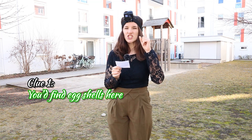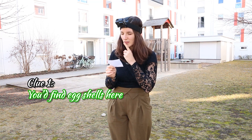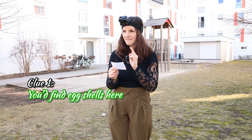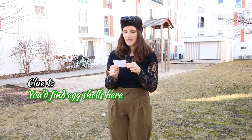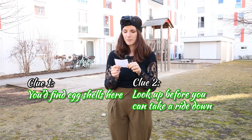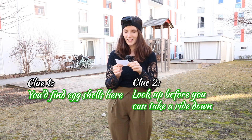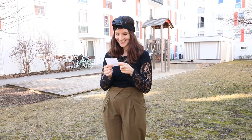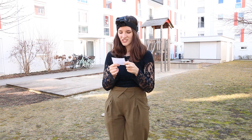So these are my clues. Number one: you'd find egg shells — with 'shells' underlined. So you'd find egg shells here. And number two: look up before you can take a ride down. I think that's got to do with the slide. This is exciting. You'd find egg shells here. I'm gonna go looking for this.